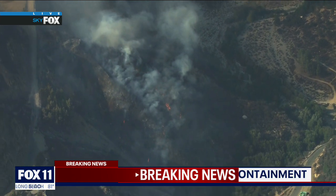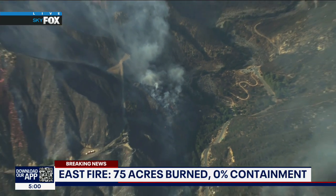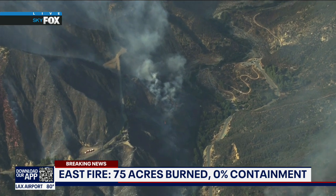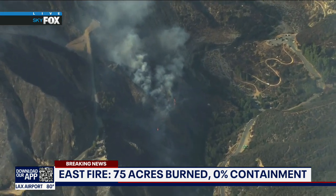The East Fire is burning just north of La Verne. It looks like they're making really good progress on that so far, which is always good to see.